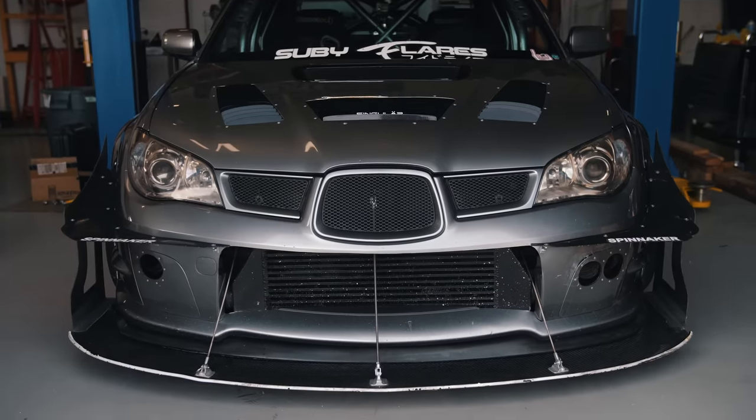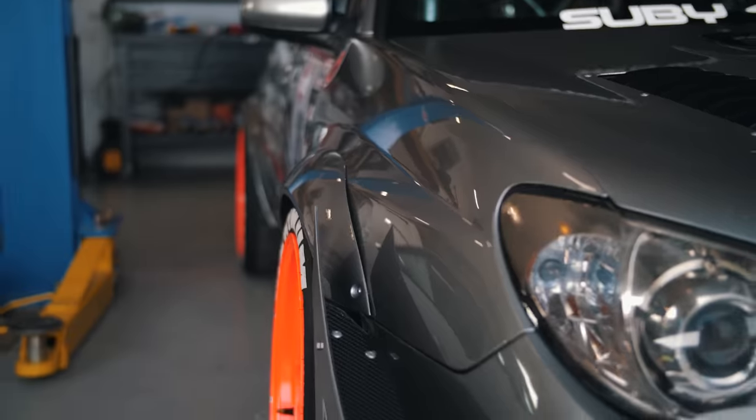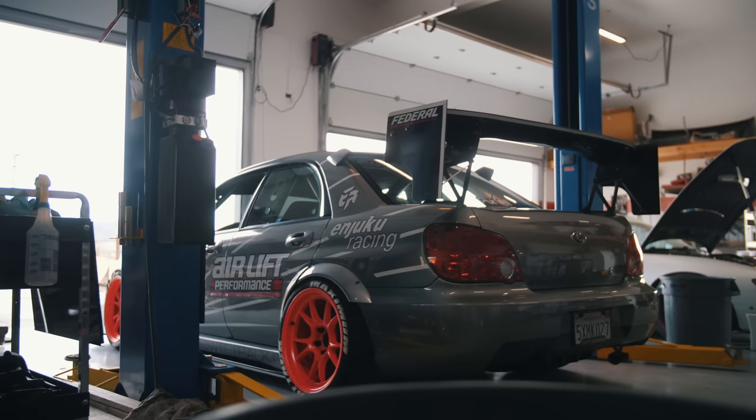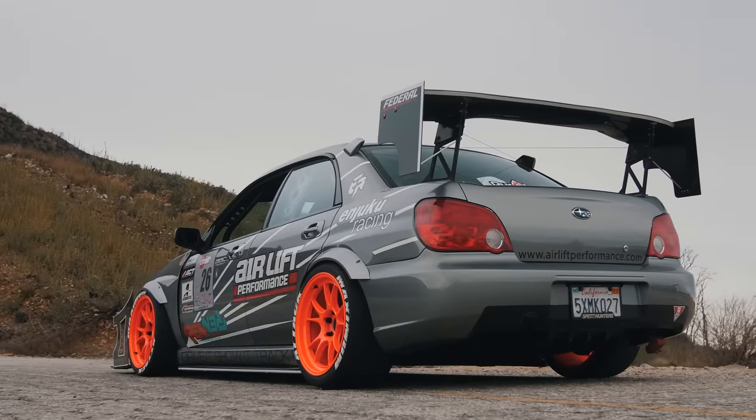As far as aero, we've got a chassis-mounted splitter, canard and end plate — the entire setup by Spinnaker. APR 67-inch wing in the back. No crazy diffuser or anything like that. It's on the list, but there's not enough time in life, to be honest.